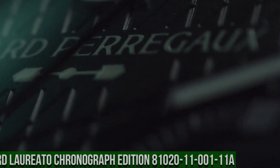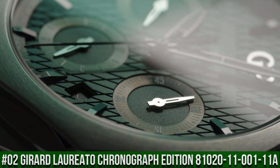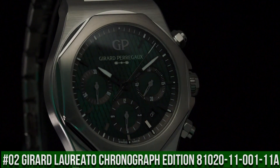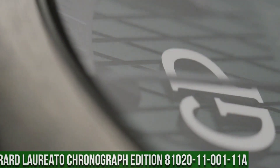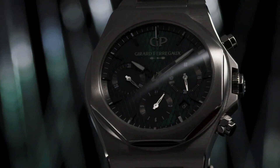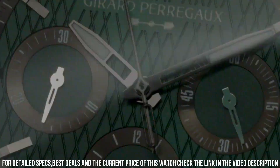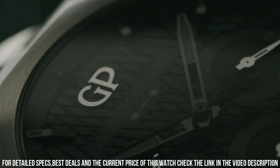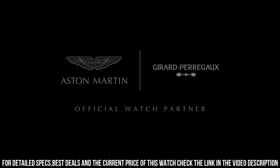Number 2: Girard-Perregaux Laureato Chronograph Aston Martin Edition 81020-11-001-11A. Simple, clean, nice watch — for a reasonable price. Case material: 904L steel. Diameter: 42mm. Thickness: 12.01mm. Case back: anti-reflective sapphire crystal. Aston Martin logo decal. Dial: Aston Martin green with cross hatching. Water resistant: 100 meters. Strap material: 904L steel. Buckle: steel triple folding buckle.